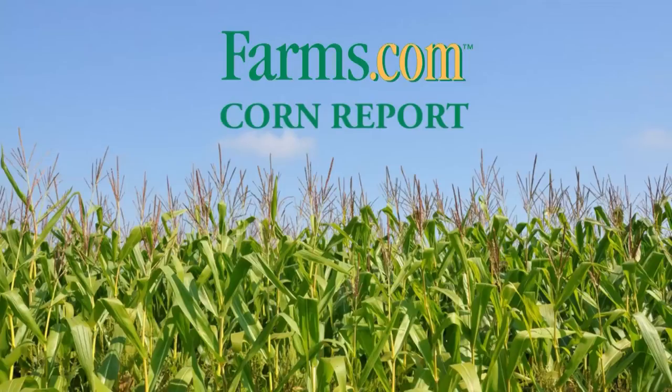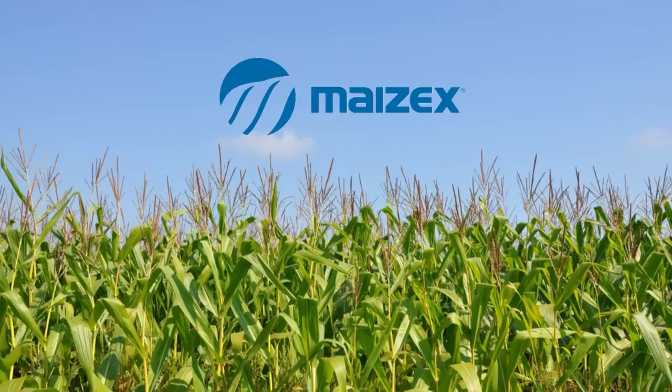This is the Farms.com Corn Report, sponsored by Mazec Seeds. Mazec Seeds: technology you want, yield you can count on. Hi, I'm Tim Welbanks, agronomy lead with Mazec Seeds.